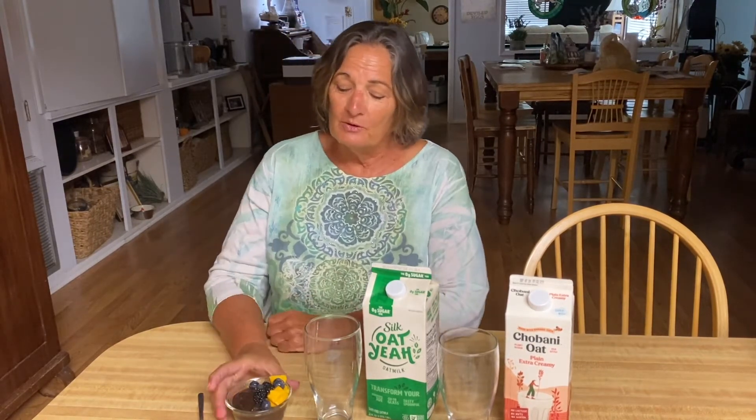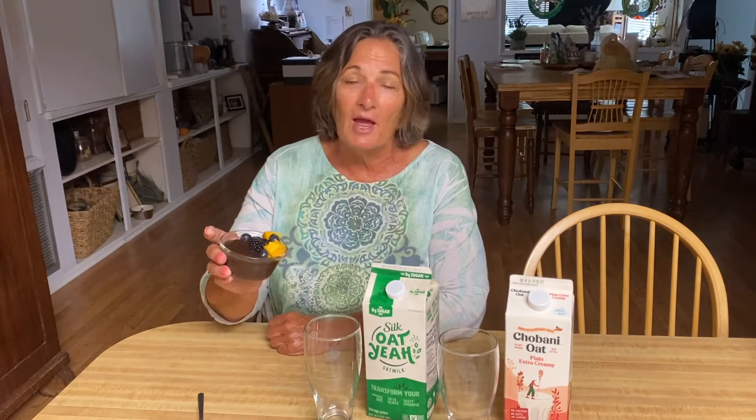Good morning and welcome to the Slow Foods Kitchen channel, where today we're going to talk about oat milk and chocolate pudding. We made this wonderful chocolate pudding made from avocados, a blend of chocolates, maple syrup, cinnamon, and a touch of sea salt — put it in the blender and it's excellent. It also has oat milk, which is why we're here today.